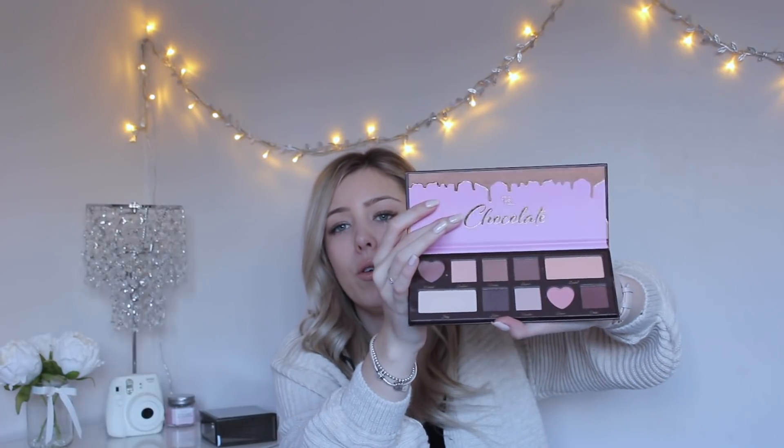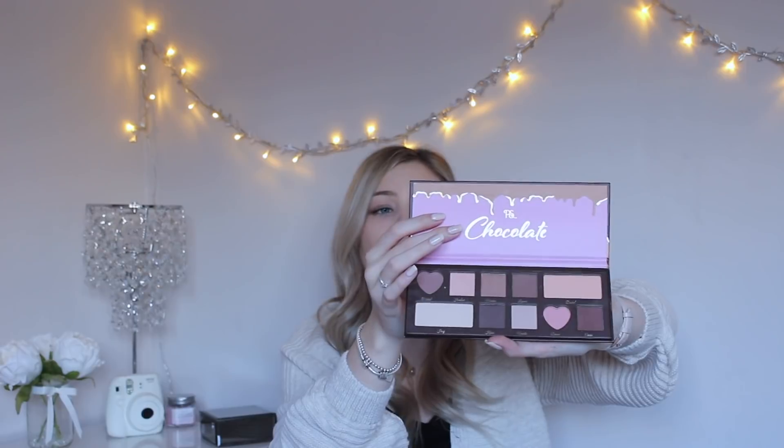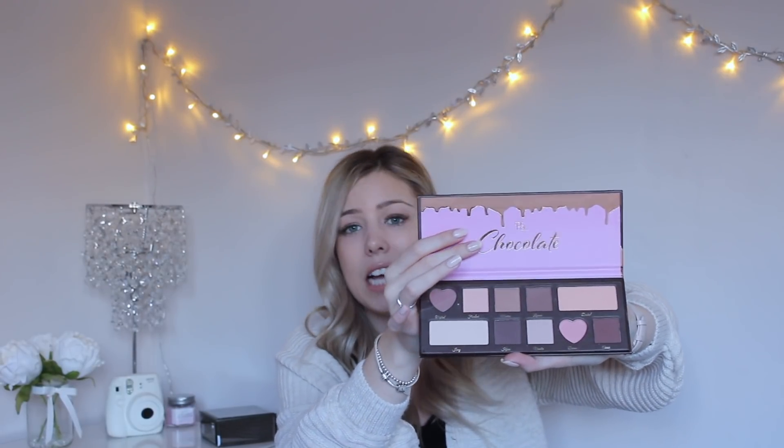I also saw Primark's new range of makeup. I didn't look properly at everything but I saw this and it was the thing I really really wanted. This was £6 and I just think it's absolutely amazing. If you're somebody who's starting out with makeup or just wants to play with a palette that's not expensive — Urban Decay is like £39 — this is absolutely ideal. You've got pretty much enough to play with, especially on the neutral side. It apparently smells like chocolate. The packaging is great and I think Primark have done so well with this.